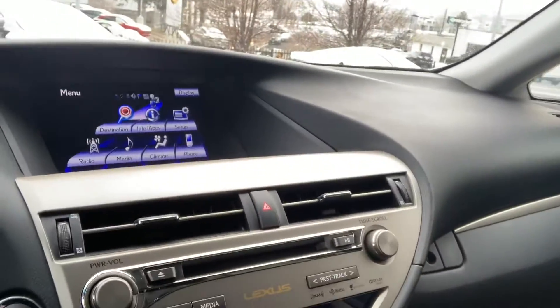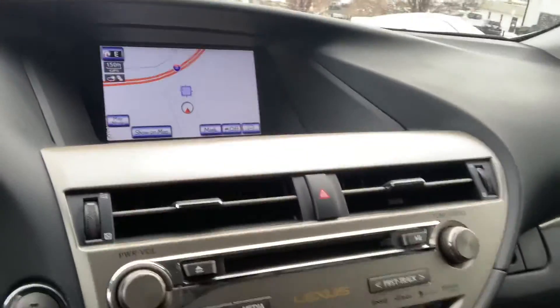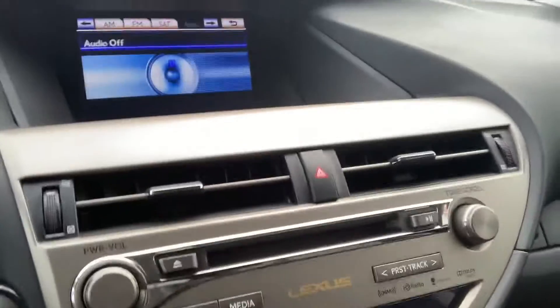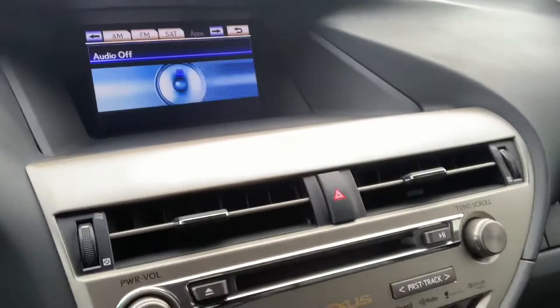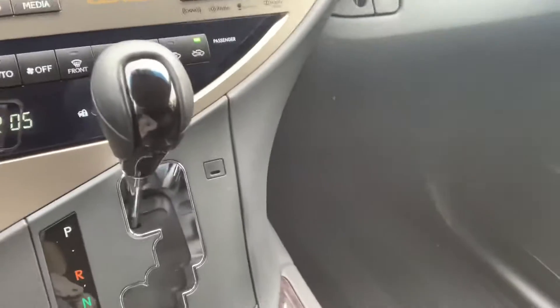It does have a really nice full color information display and you can put navigation on there. It does have Bluetooth. You can select satellite radio as a choice if you wanted to subscribe to that. You do have a CD player right there.